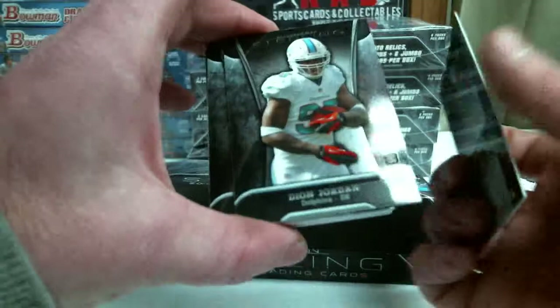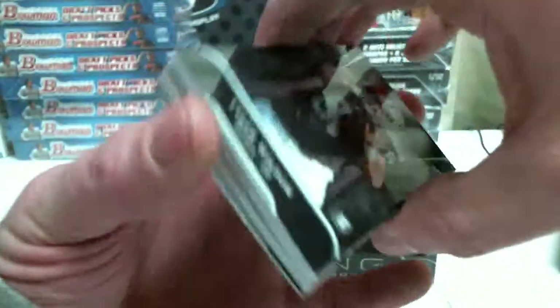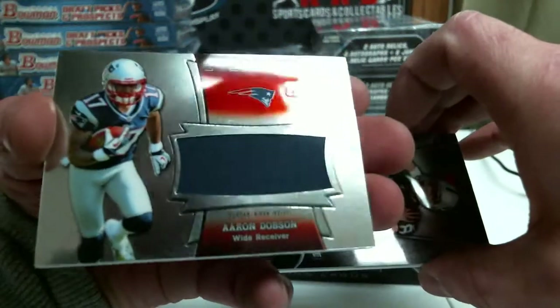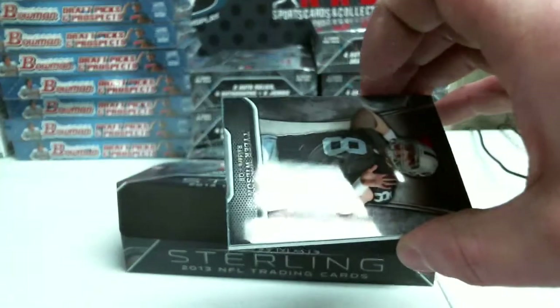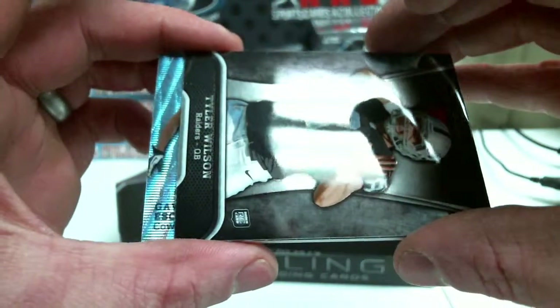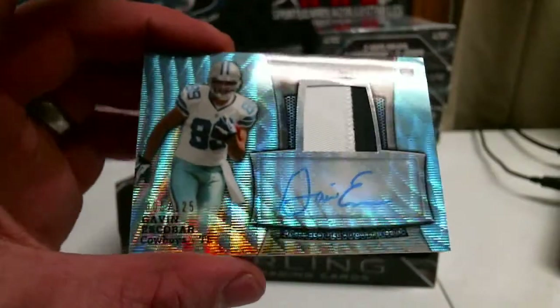Tyler Wilson, Deion Jordan, Eddie Lacy. Out of 1214, Aaron Dobson. And Blue Wave Patch, Gavin Escobar out of 125.